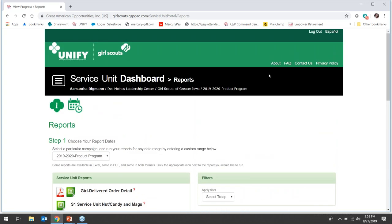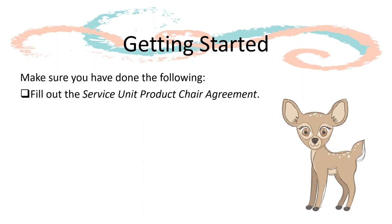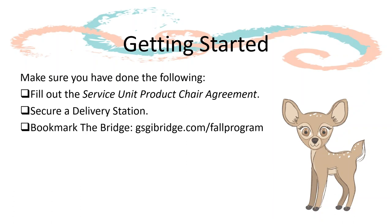Once you have your UniFi login, we strongly suggest you look around and become familiar with the system. Now that you've learned more about the fall program and your roles and responsibilities as SUPCs, let's talk about what to do now. To ensure a successful start, be sure you have done or are working towards the following: fill out your service unit product chair agreement — this is how we will know to get you a UniFi login. Next, secure a delivery station for product delivery. Remember you will receive a Girl Scout stocking cap by entering this in UniFi by October 11th. Bookmark the fall program page of The Bridge at gsgibridge.com/fall-program.